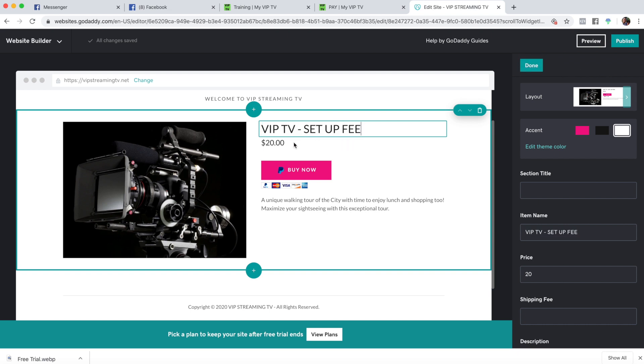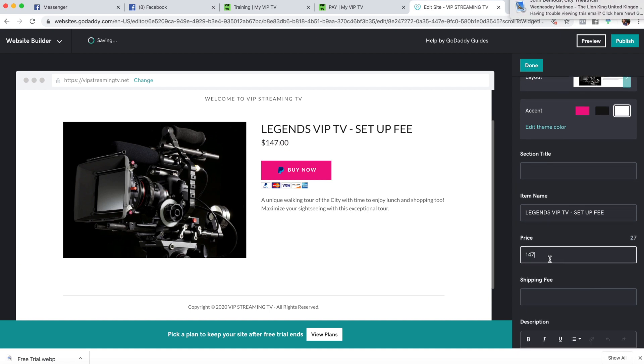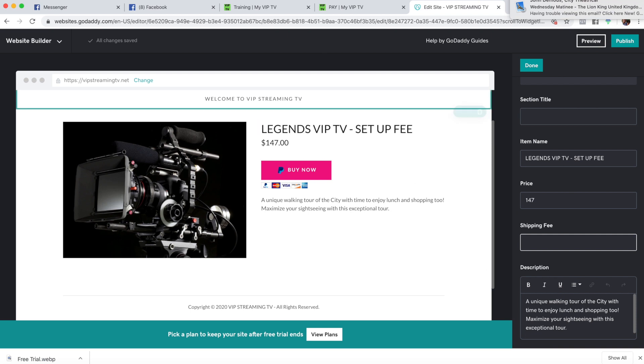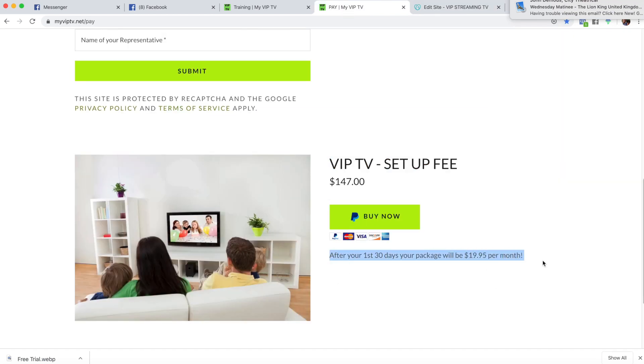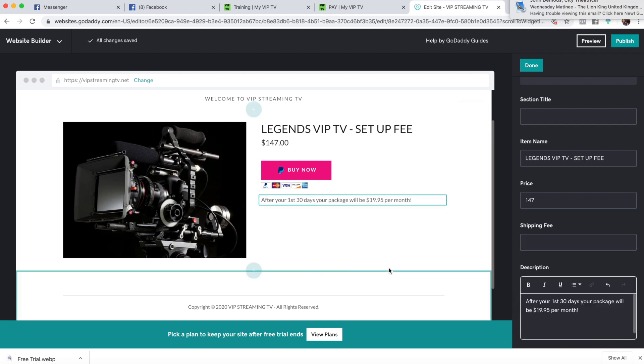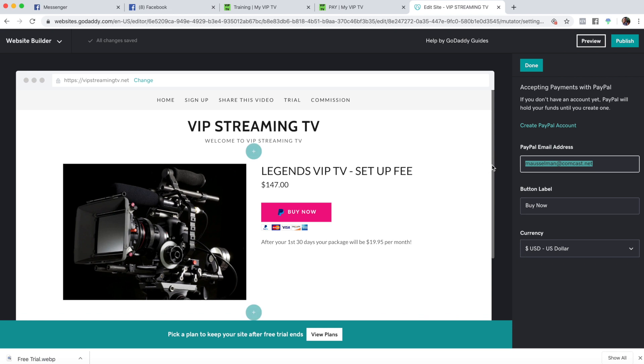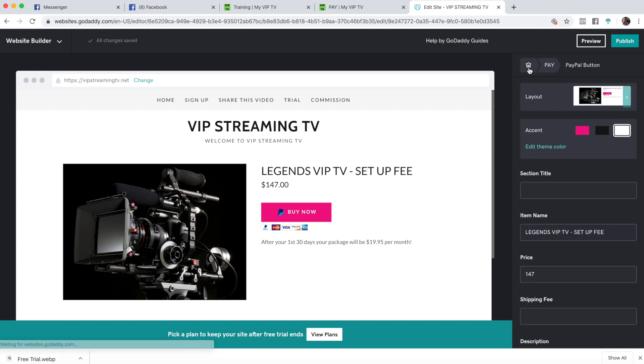We'll add it all. For the PayPal button: put 'VIP TV Setup Fee' — you guys can make it 'Legends VIP TV' too, that's actually who it is. In case they want to look up the company, they can see it's been around a while. The price is $147, no shipping fee. Then obviously what's important is where you want to send the payment. We'll leave it as 'buy now' for now. And that is done.